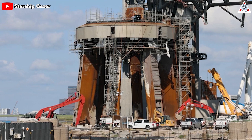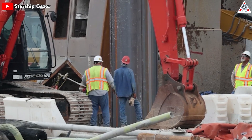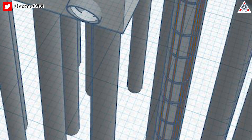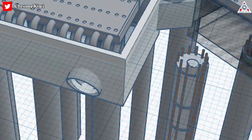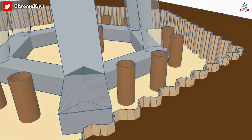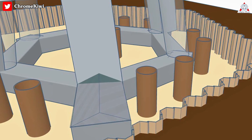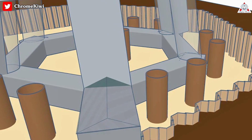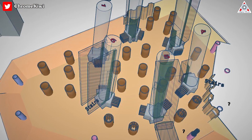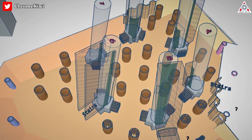Significant excavation work has taken place around the orbital launch mount, accompanied by the installation of sheet piles throughout the ground. These sheet piles play a vital role in safeguarding the area against potential cave-ins during the ongoing excavation process — by providing additional strength and support, they create a secure foundation for the installation of rebar, which will in turn accommodate the future placement of water pipes. This week's progress on the OLM is very evident as the pile caps are now exposed and the compression ring has been cut all the way around, revealing the rebar underneath. Dewatering pipes have also been added, with drilling taking place around the perimeter of the site to facilitate water removal.